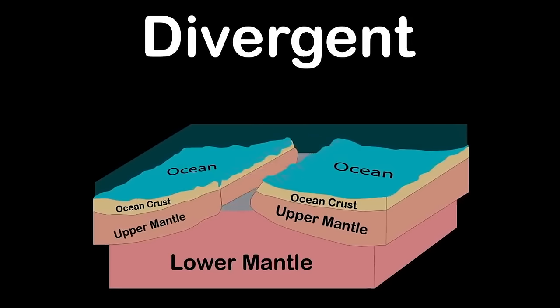Convergent boundaries move towards one another and collide — that's where you'll find most earthquakes and volcanoes reside. Transform boundaries are two plates that slide past one another. The San Andreas fault line is the best example. Between these plate boundaries the earth moves inches each year, but sometimes the plates get stuck — that's where an earthquake appears.